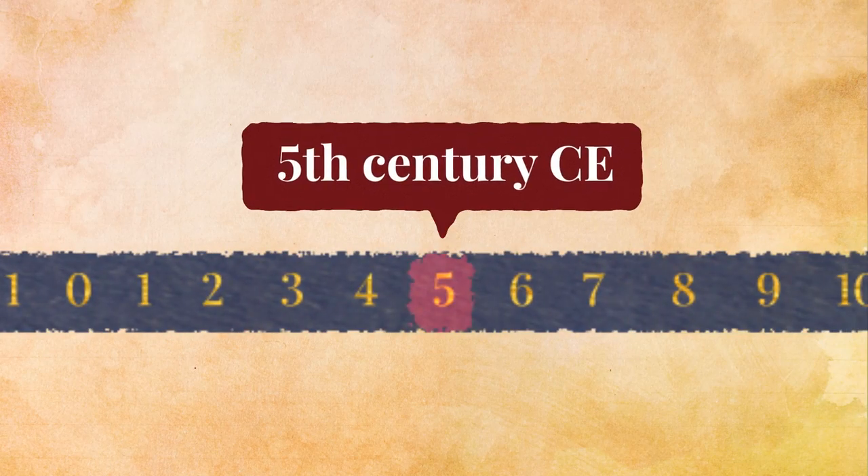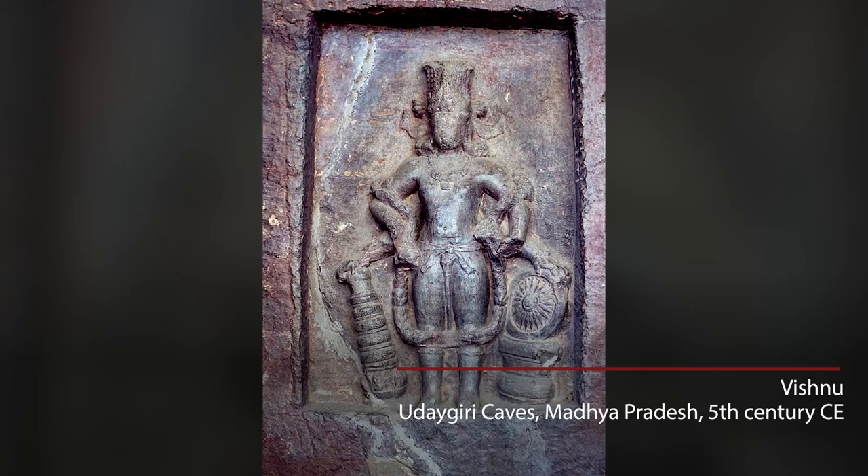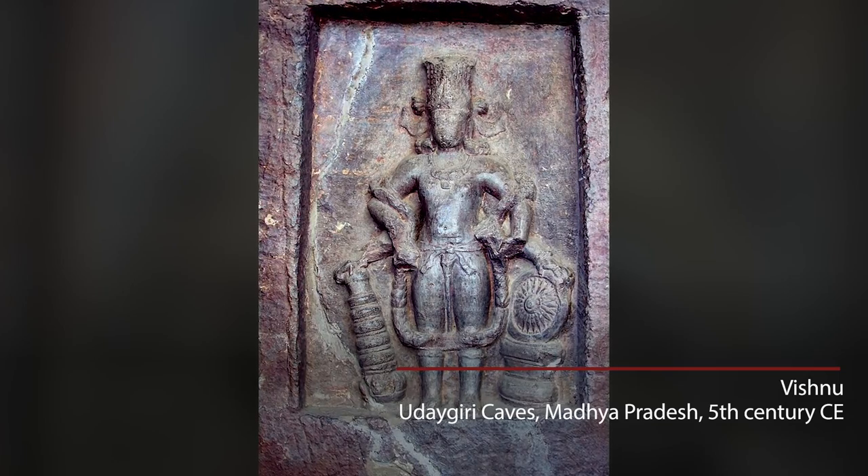But when did this image appear for the first time? Interestingly, the oldest images of Vishnu don't show him lying down on a serpent. They show him standing up, holding weapons in his hands — the Chaturabhuj images.